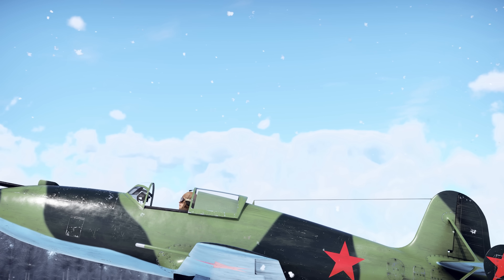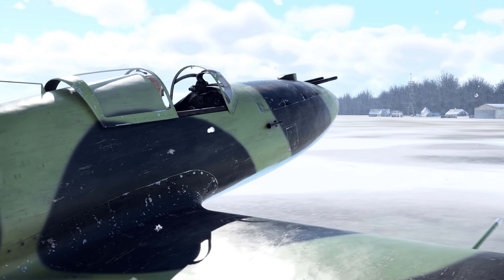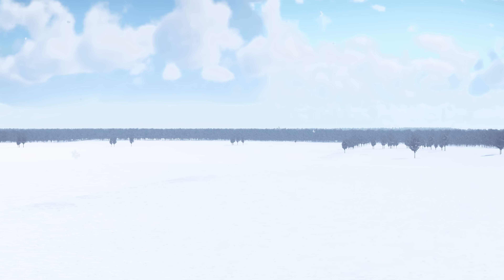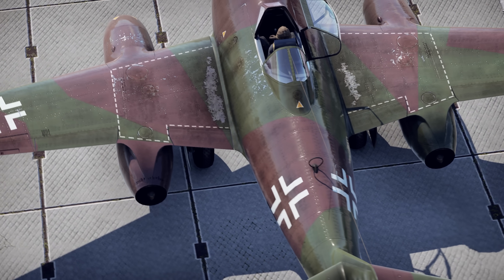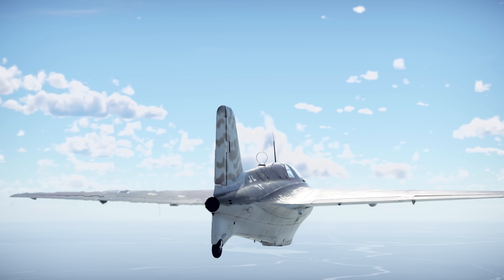Nevertheless, the new types of engines didn't magically solve all problems. One such example was a crash that happened in 1943, during the flight tests of the Soviet prototype rocket-powered plane called the BI. The machine was almost sucked into a dive due to its straight wing. The scientists studied the crash, performed tests in a wind tunnel, and discovered that flying faster than 800 kilometers an hour required new geometry for the wing.